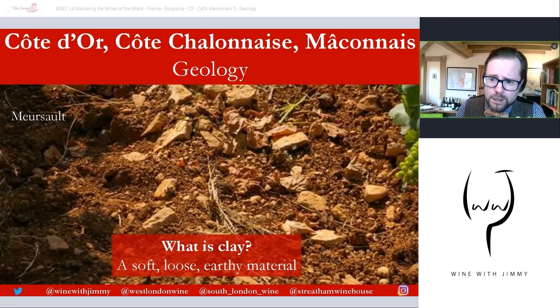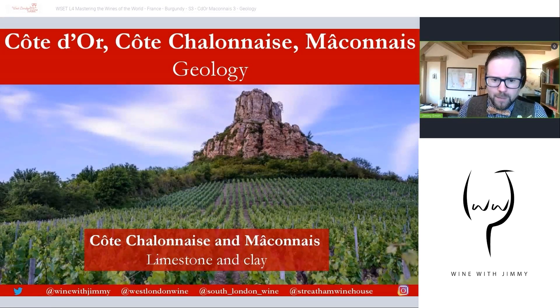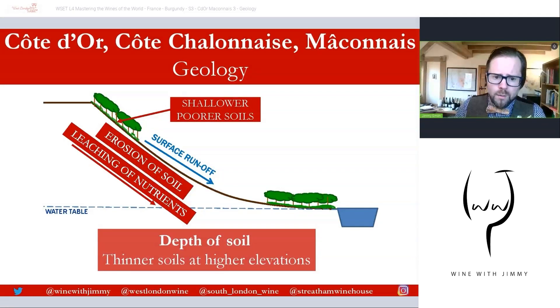Clay is absorbent and holds water very well — if you're British and walk in the countryside, you'll know those puddles that never go away. In the Châlonnaise and Mâconnais, we're back to limestone and clay. The Mâconnais is at the tail end of the geological graben, and soils start to change — still limestone and marl, but with some granite and a little schist, particularly towards Beaujolais. The Rock of Solutré is a really imposing geological feature that surveys the landscape of the southern Mâconnais.